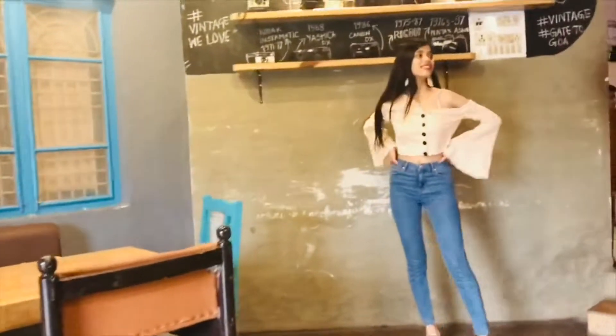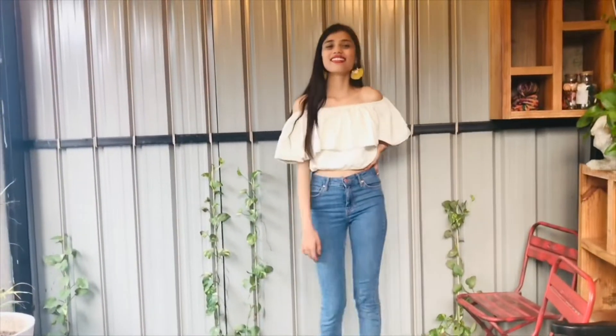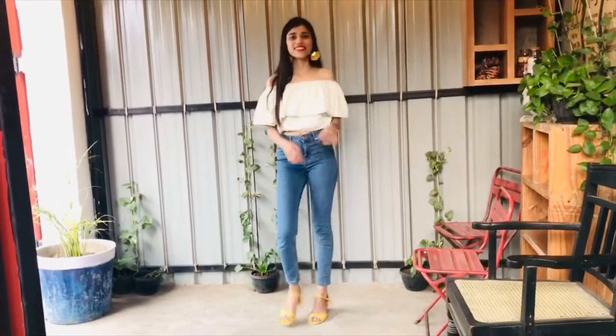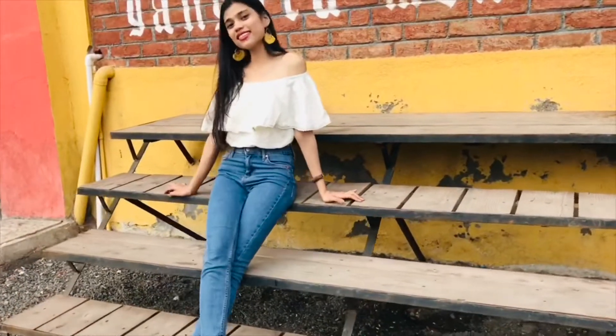In this last look, I've paired the same denims but with an off-shoulder white top, and to give it some color I paired it with these yellow block heels and some yellow earrings.